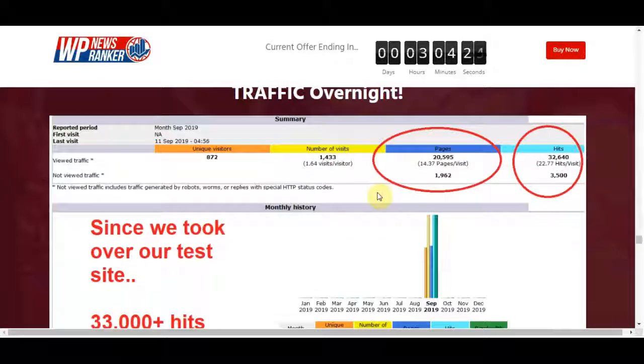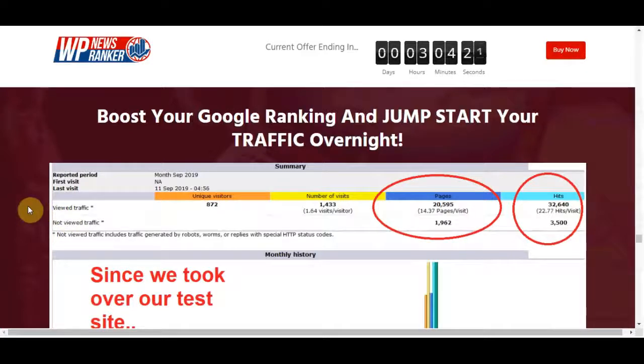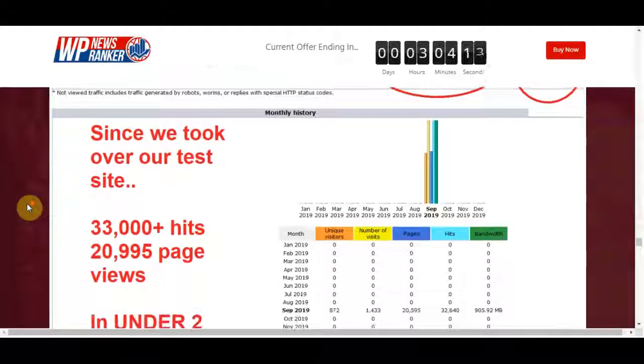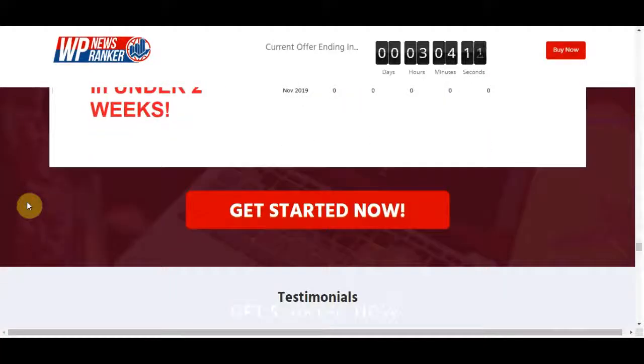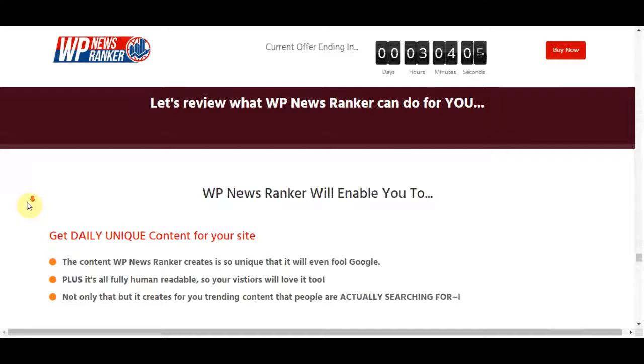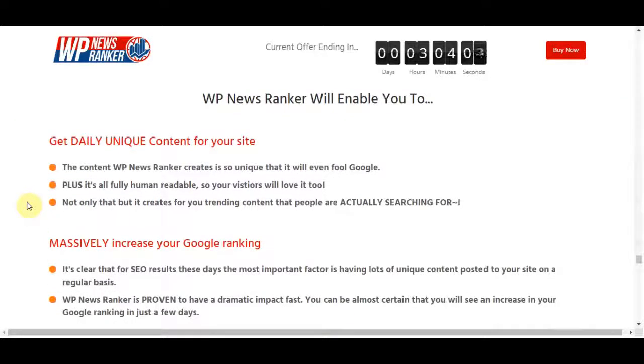Here is my personal opinion about what WP News Ranker can do after trying this product. It's the best auto-post plugin software you absolutely need. WP News Ranker enables you to use software to do all the hard work for you — getting daily unique content for your site. The content is so unique it will even fool Google, it's fully human-readable, and it creates trending content that people are actually searching for.